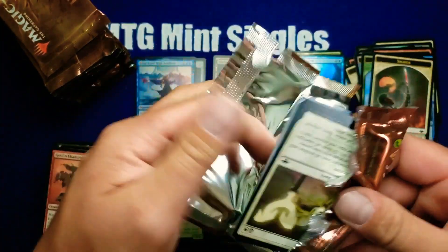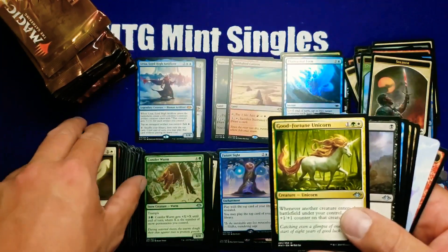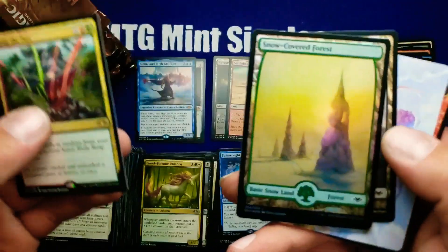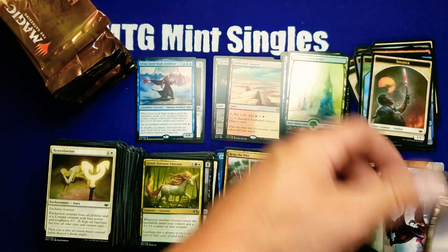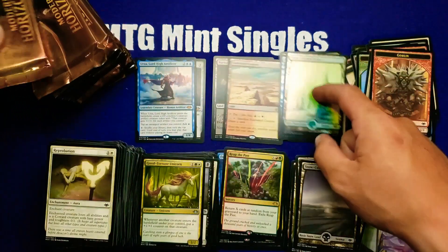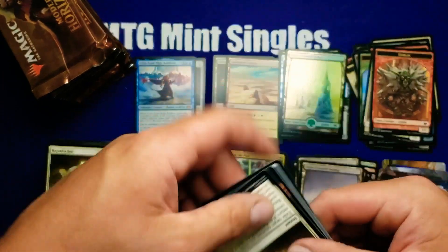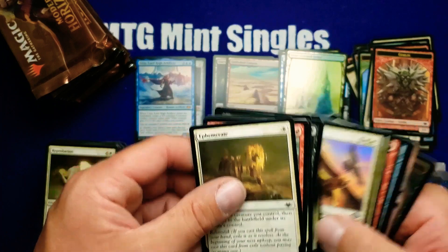About halfway through this box, guys — still doing pretty good, hope we can keep this up. Got the foil snow-covered forest! The basic snow-covered lands in foil — I'm getting about maybe one or two a case, so they're pretty rare.